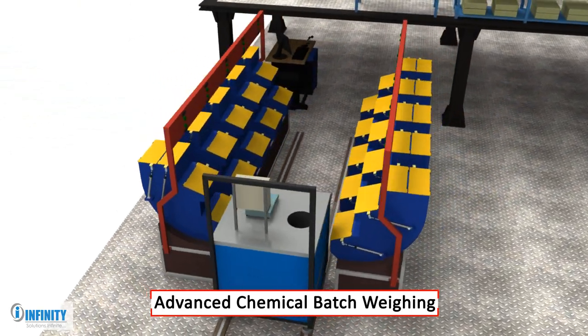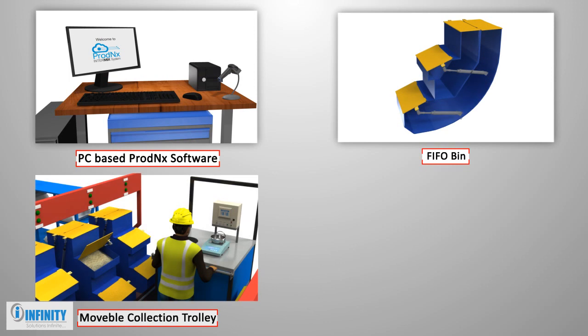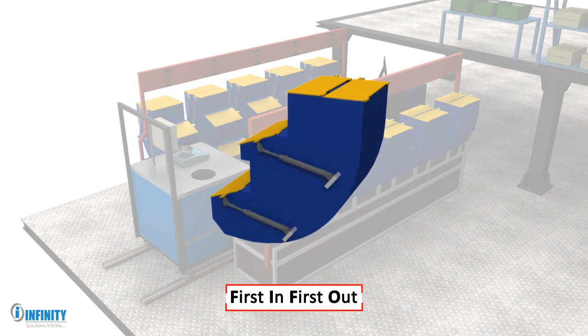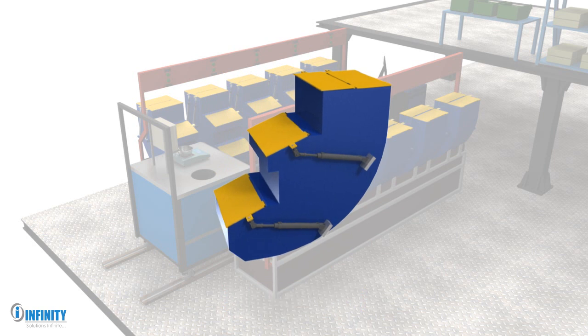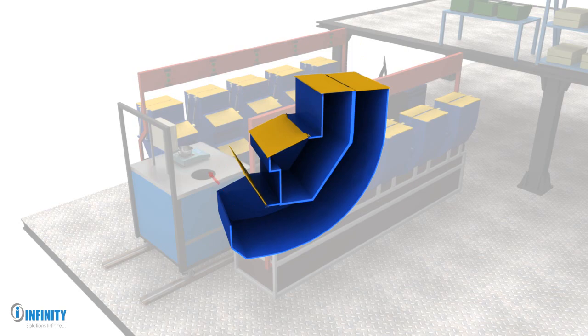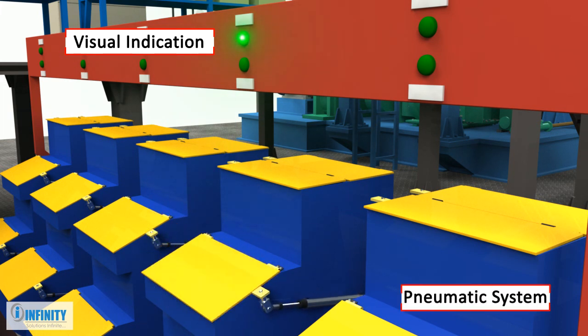Advanced chemical batch weighing is an important part of this system. The system is user-friendly and comes with a PC-based ProdNX software that has dual FIFO bins, a movable collection trolley, and a ProdNX data logging system. The first in, first out principle of bins ensures the preservation of chemical properties of raw materials over time. The dual bin structure reduces the area required and thus saves costs. The doors are linked with the formulation and are opened based on the ingredients of the formulation with visual indication, and a pneumatic system is put in place to operate the doors.